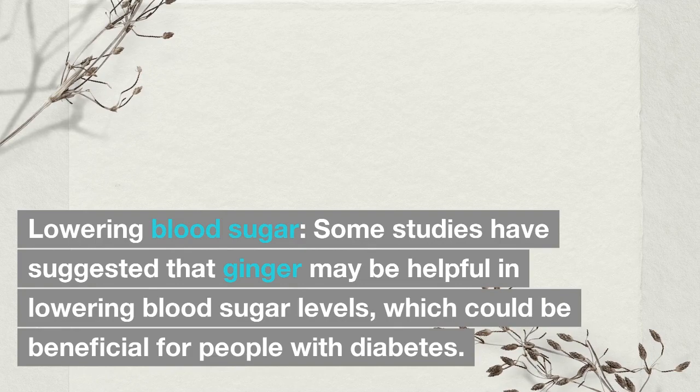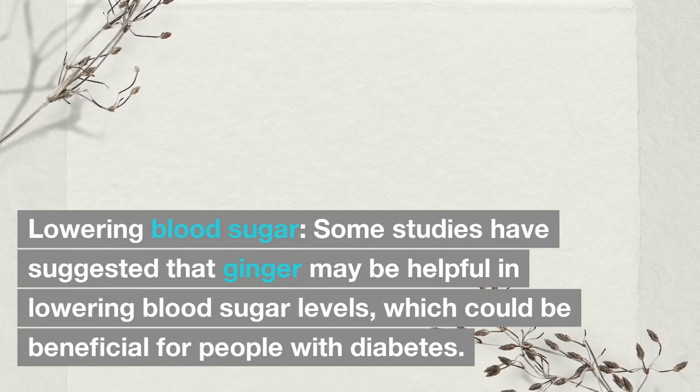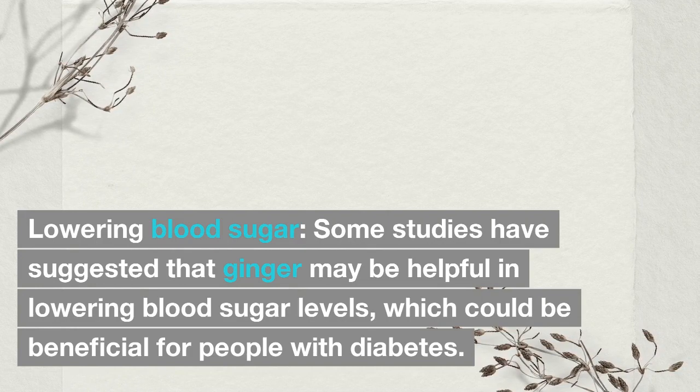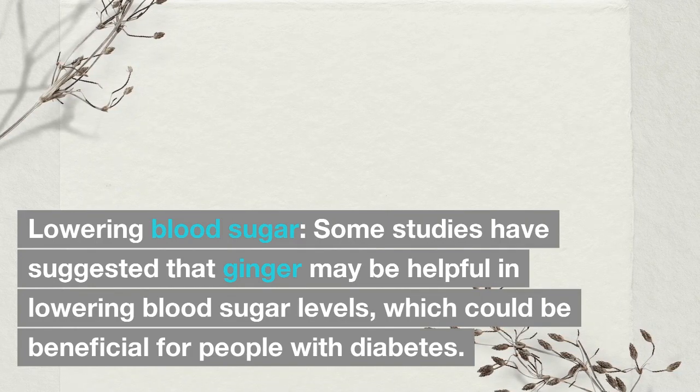Lowering blood sugar: Some studies have suggested that ginger may be helpful in lowering blood sugar levels, which could be beneficial for people with diabetes.